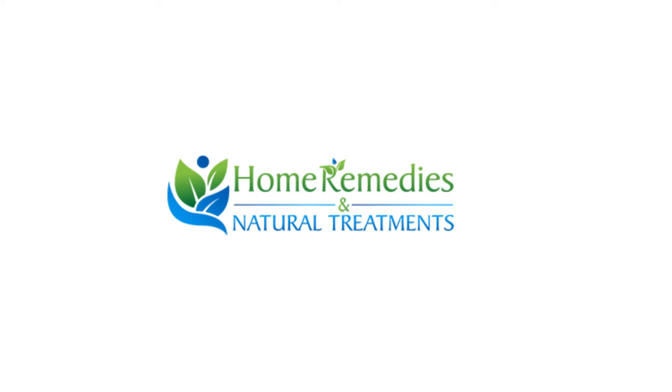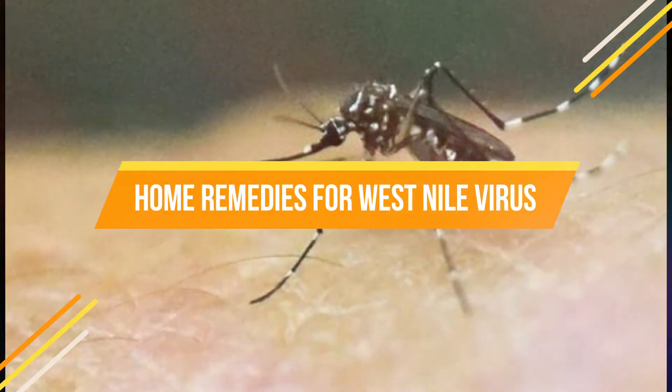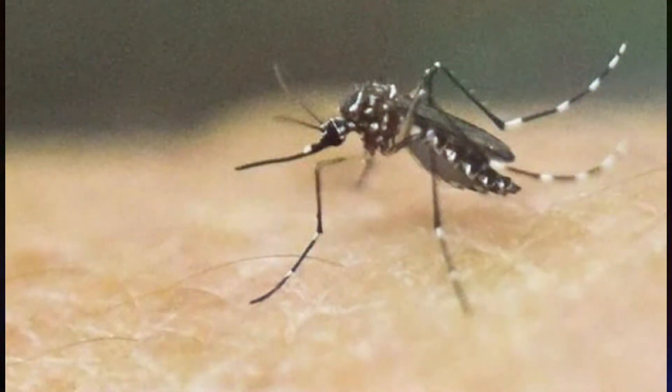Hello friends, today I will tell you about natural treatments and home remedies for West Nile virus. In the United States of America, the West Nile virus is commonly found and thousands of people each year are affected by it.